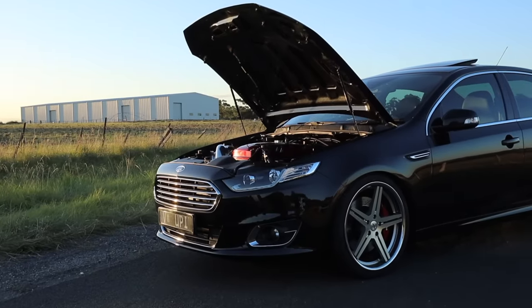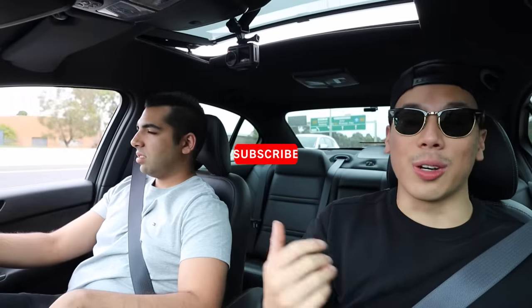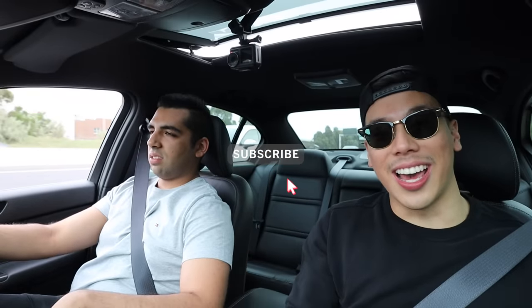Do you floor the throttle? Yeah, we floor it — just send it. I think you've ruined every single fast car experience for me. Thank you, man — anytime. I'll leave Ubi's Instagram in the description box below. If you guys liked this video, please give it a thumbs up, tell me in the comments what you think about this Ford Falcon FGX, and consider subscribing because it really helps out the channel. I'll see you guys in the next video. Take care and stay safe.